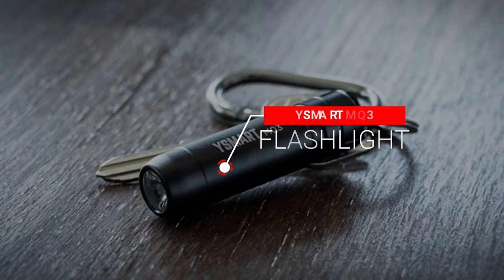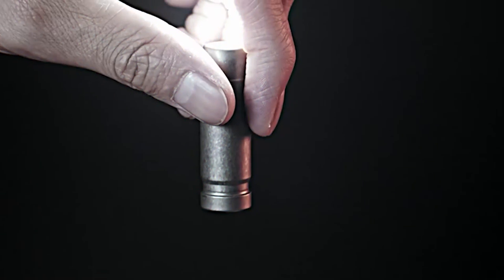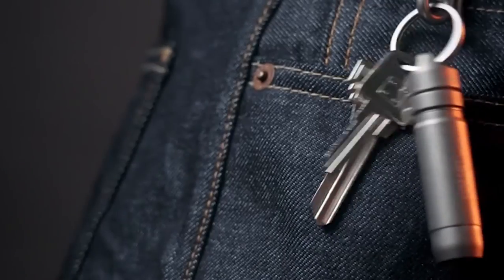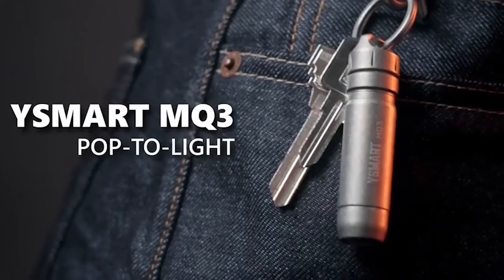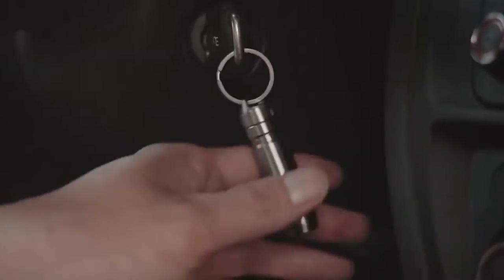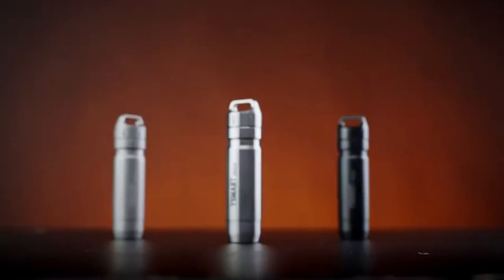Number 8: Ysmart MQ3 Flashlight. The Ysmart MQ3 Flashlight is ideal for any indoor or outdoor activity. It's compact, light, and portable with a light output of 130 lumens. The flashlight's strong magnet on the rear allows you to attach it to any metal surface, making it perfect for hands-free use. The pop-to-turn-on function enables you to quickly turn on the flashlight without fumbling for a switch in the dark. It's considerably more convenient to use because it's USB Type-C rechargeable.